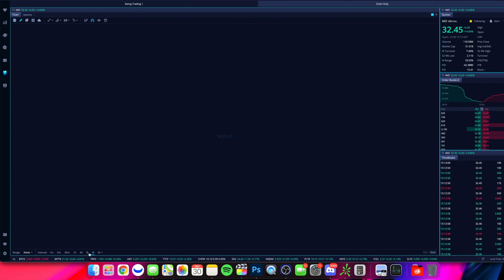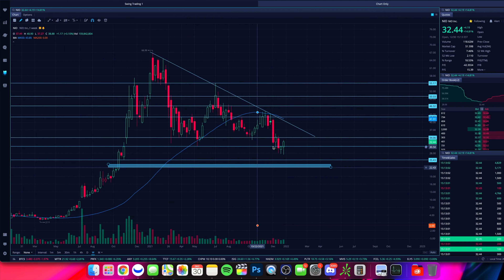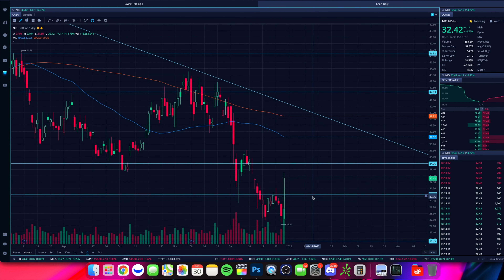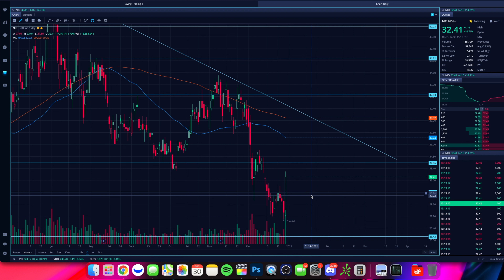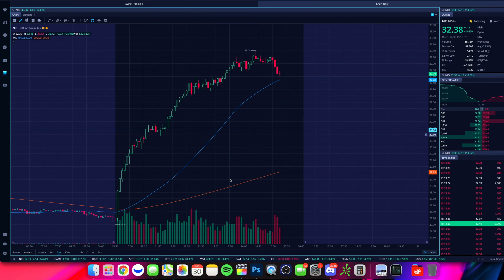Take a step back here. Look at our chart over on Webull. This dumped just below the prior supports and found itself — a nice little bottom here at $27.52 this past week. Right now we're sitting over $32.40 per share, with a little volatility going into the close after such a strong day.